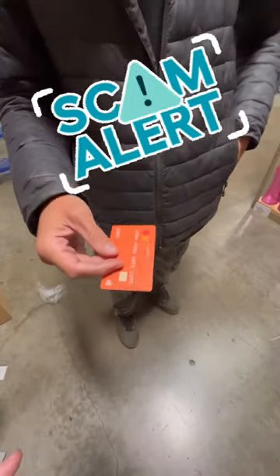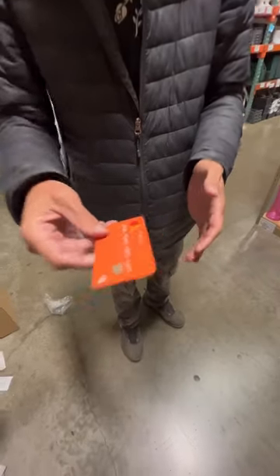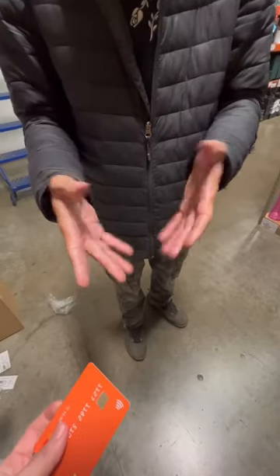So have you heard about the new way they steal information from cards? No. Okay, so basically what they do is you come into the store, you're paying for something, and they act like the card is declined.